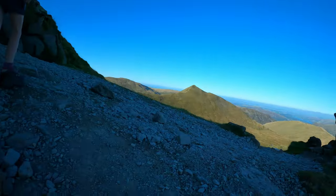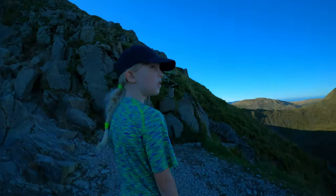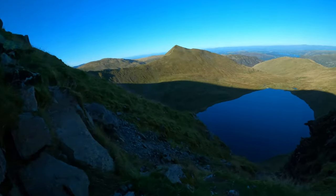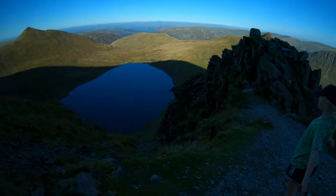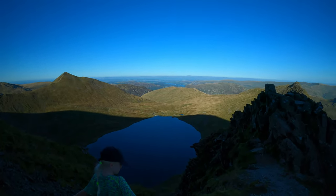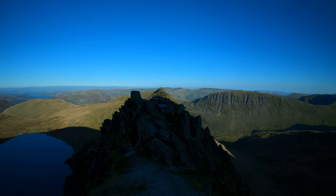Pause up here for a moment — well, dad catches his breath. Wow. Just stopping for a breather. It's getting kind of intense now. Check out this view though.